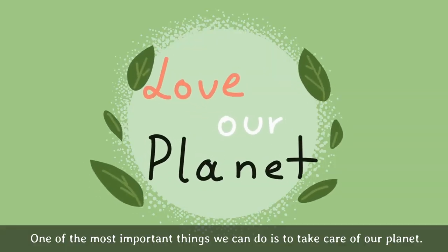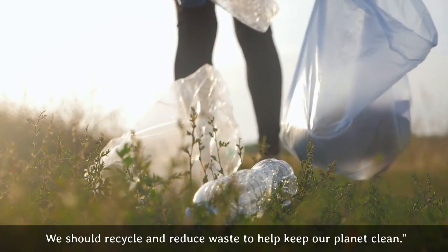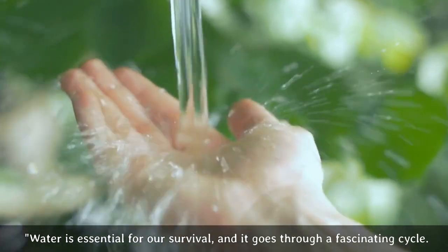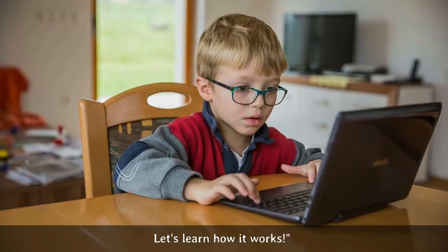One of the most important things we can do is to take care of our planet. We should recycle and reduce waste to help keep our planet clean. Water is essential for our survival, and it goes through a fascinating cycle. Let's learn how it works.